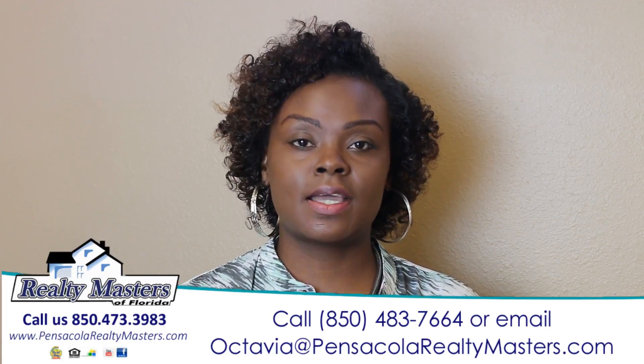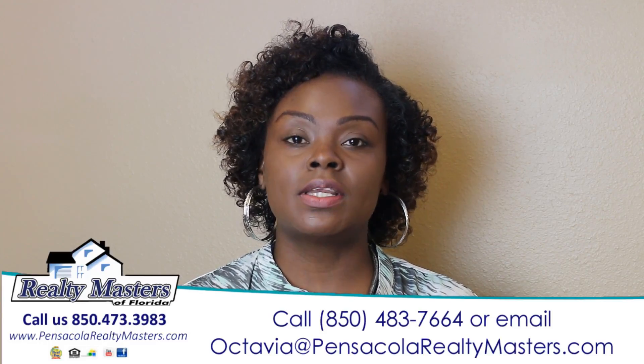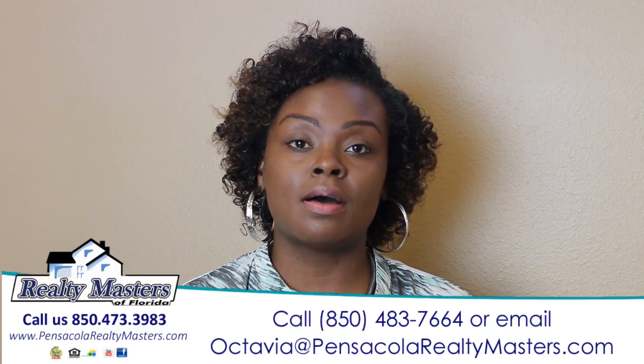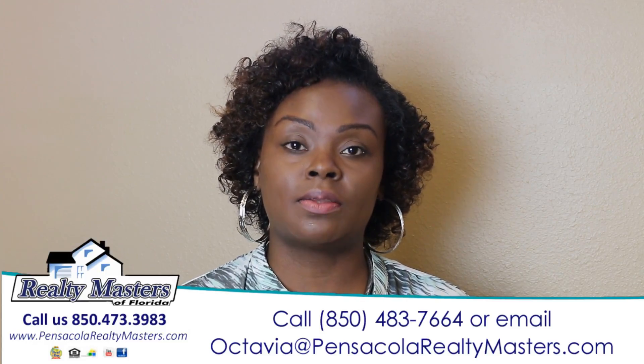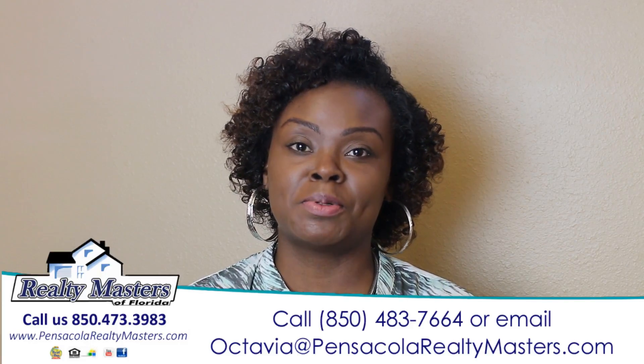My goal is to educate, protect, and serve the best interest of my clients. So if you're in need of an agent or if you have any questions that you need answered, you can give me a call at 850-483-7664. I look forward to hearing from you. Thank you.